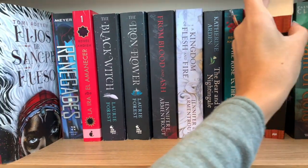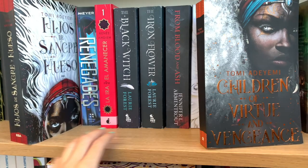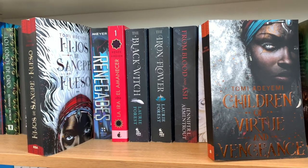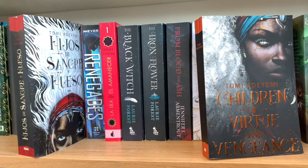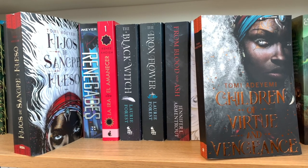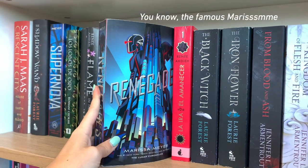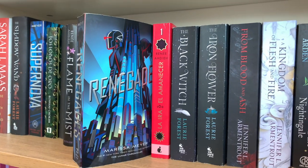Then we have Children of Blood and Bone and the second one Children of Virtue and Vengeance — look at how beautiful the book covers are. It follows different points of view and is a lot of a chosen one story. It's about discovering yourself in a world where you have a magic you're not supposed to have and how the characters need to do this uprising and change how society is built.